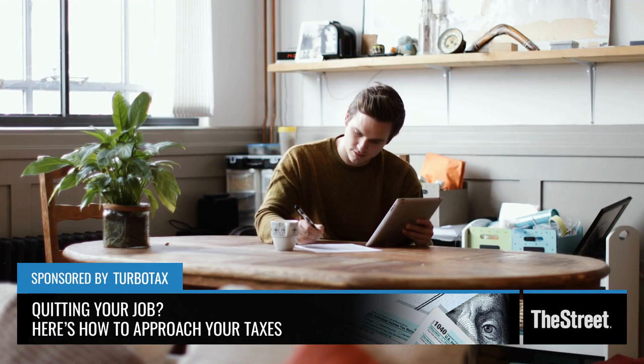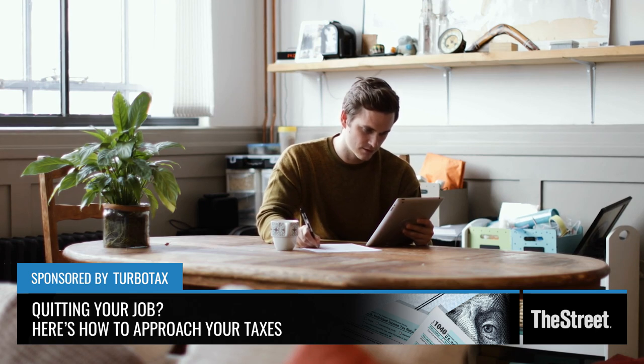Lisa Green-Lewis, CPA and TurboTax expert, is here with us right now to help us through this. While on one hand it's very cool to be entrepreneurial, on the other hand a lot of this paperwork now falls into your lap, because now you have to file as a self-employed person.